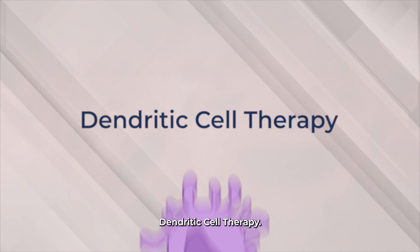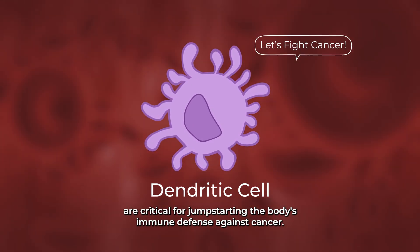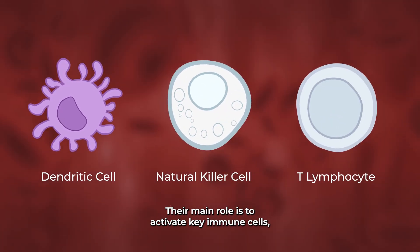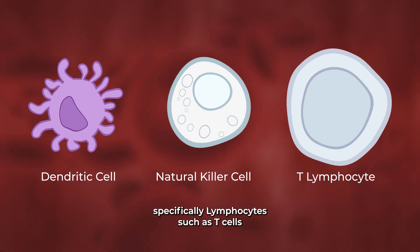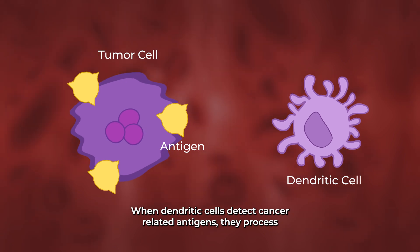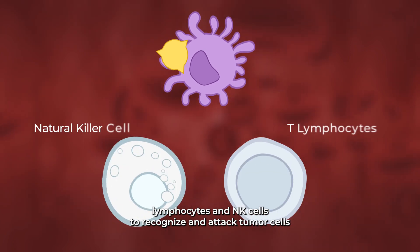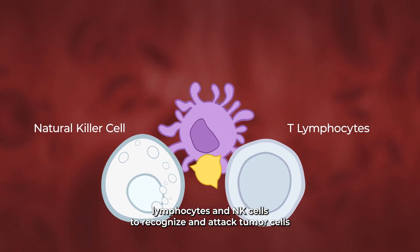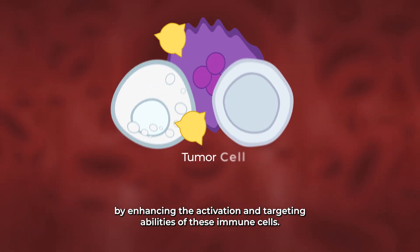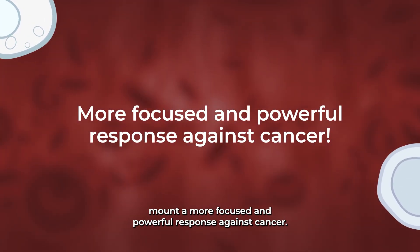Dendritic Cell Therapy. Dendritic cells are critical for jump-starting the body's immune defense against cancer. As specialized antigen-presenting cells, their main role is to activate key immune cells — specifically lymphocytes such as T cells and natural killer, NK cells. When dendritic cells detect cancer-related antigens, they process and present this information in a way that stimulates and directs lymphocytes and NK cells to recognize and attack tumor cells. By enhancing the activation and targeting abilities of these immune cells, dendritic cell therapy helps the body mount a more focused and powerful response against cancer.